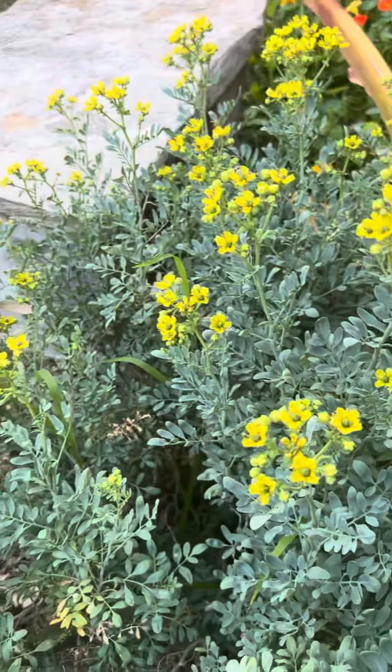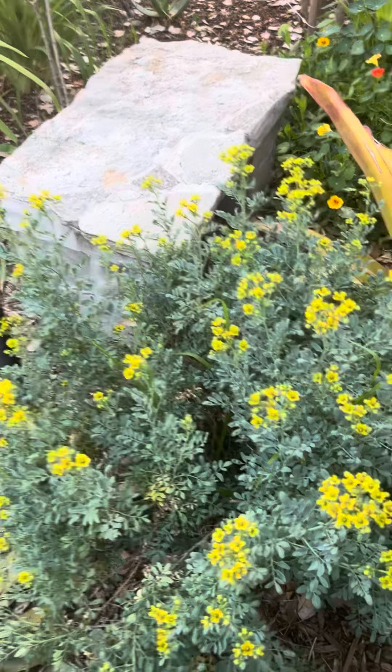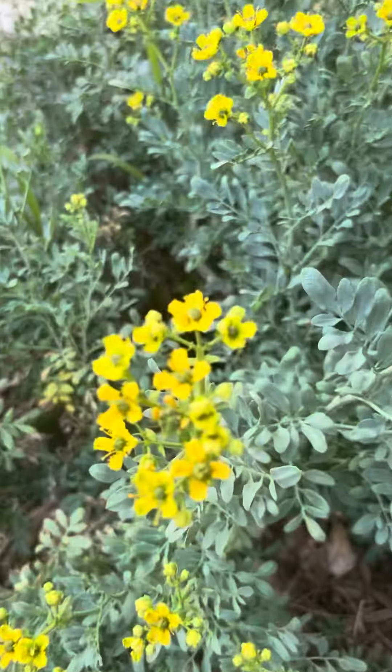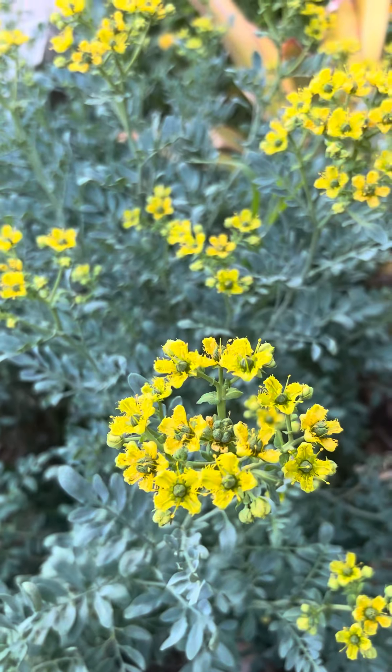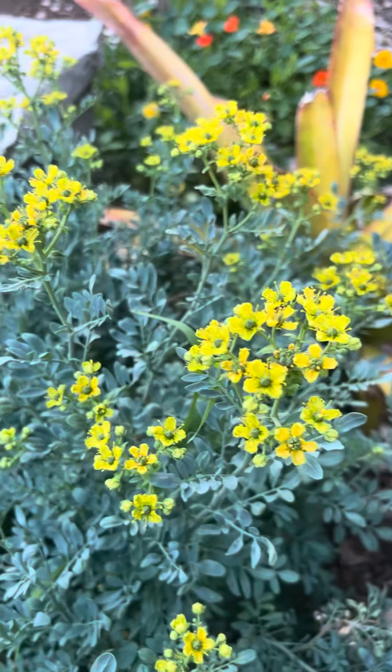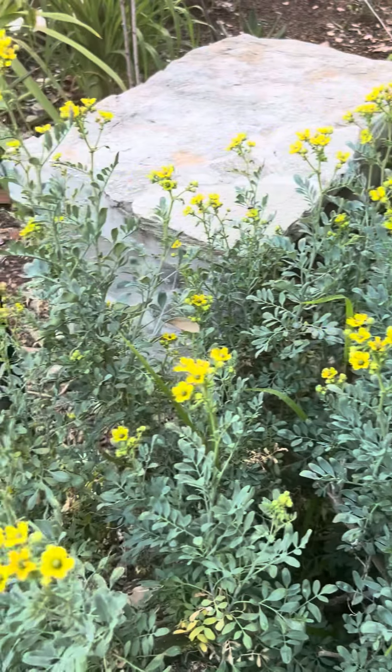Check out this beautiful plant here — got it right next to my little flagstone bench that I built. This one we call ruda in Spanish, or rue in English. It's a herb that's used a lot in cooking and for lots of different herbal medicine uses.